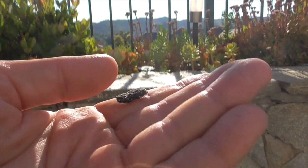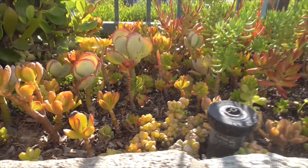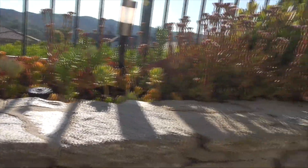So I'm going to toss him over my fence and put him right there in my little succulent garden. Maybe he'll survive. That's pretty cool. I hope you liked that video. Have a great day, bye.